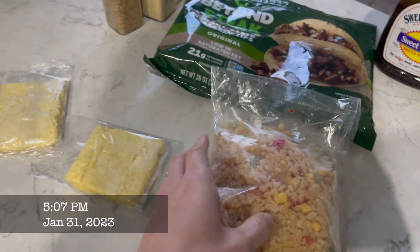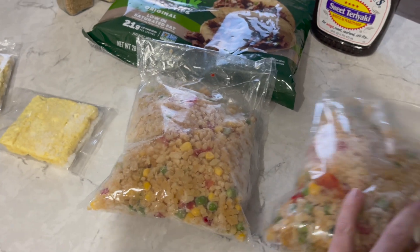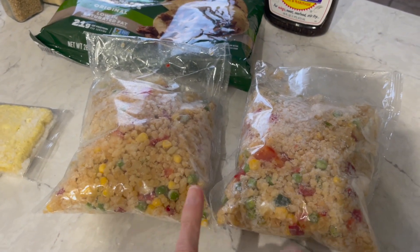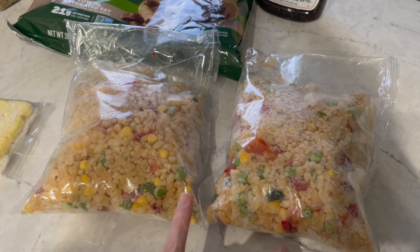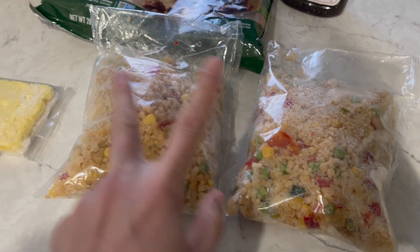Dinner tonight is going to be simple. Nate is going to make this on the grill. I have two bags left out of four from the Tattooed Chef Cauliflower Stir Fry from Costco. Love this, it's so good. So we'll have two of these.